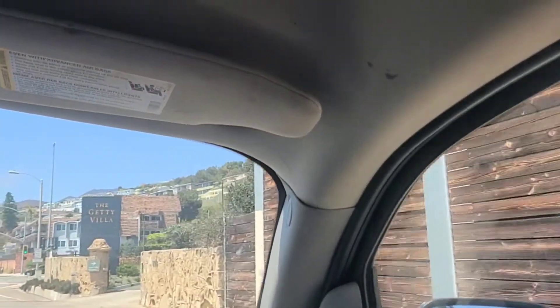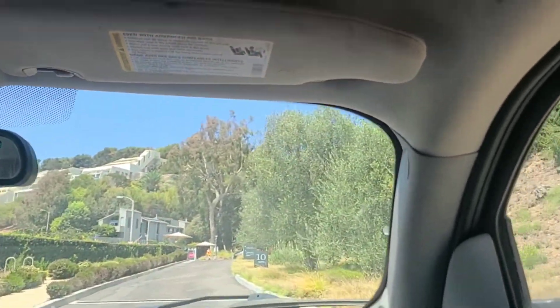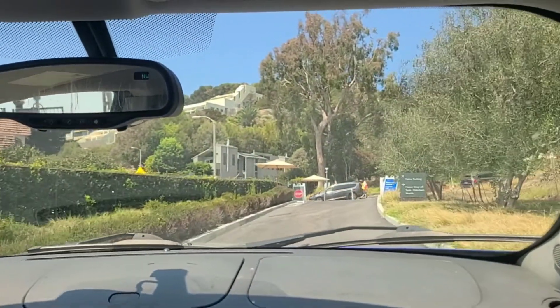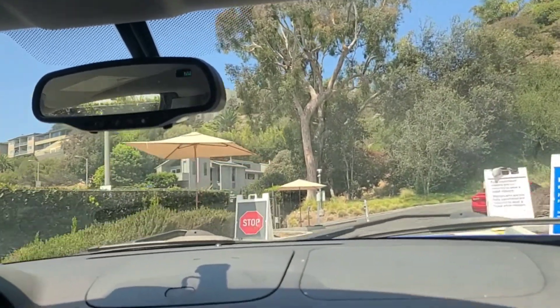I've never been to the villa. I think I've been once, it's been a long time. We're going to have to pay — it's already paid. You have your ticket ready then, I guess.